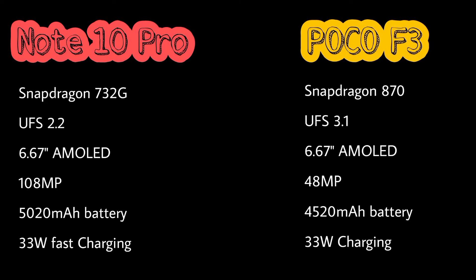The 8GB variant of Redmi Note 10 Pro is about 50,000 rupees, whereas the Poco F3 8GB variant is about 65,000 rupees. In Redmi Note 10 Pro there is a Snapdragon 732G processor, whereas in Poco F3 a Snapdragon 870 processor is present.